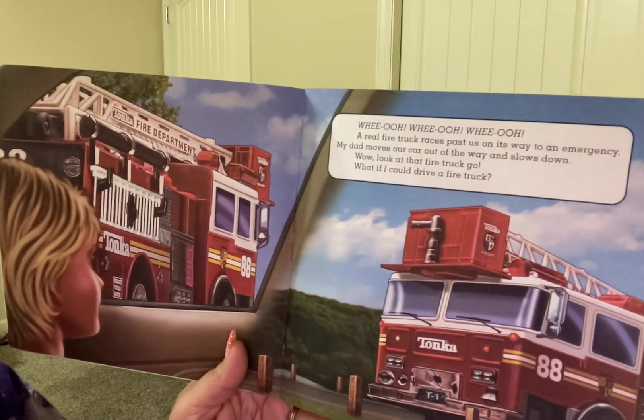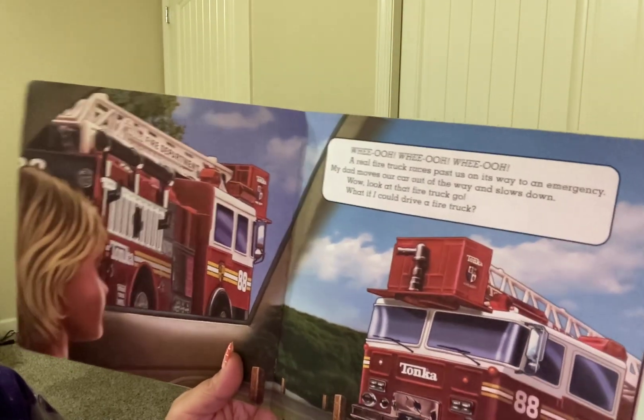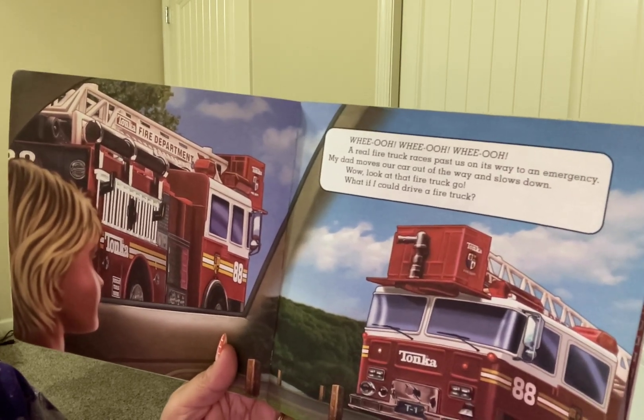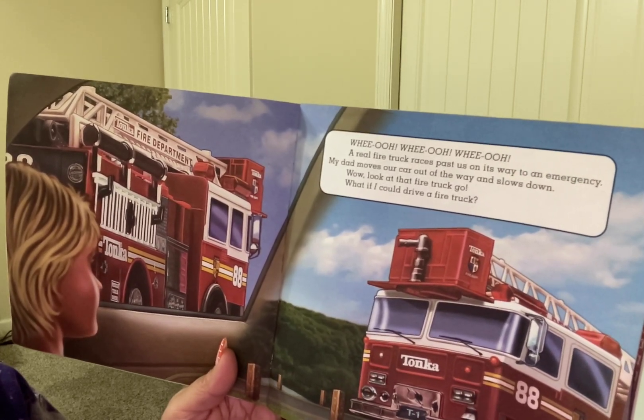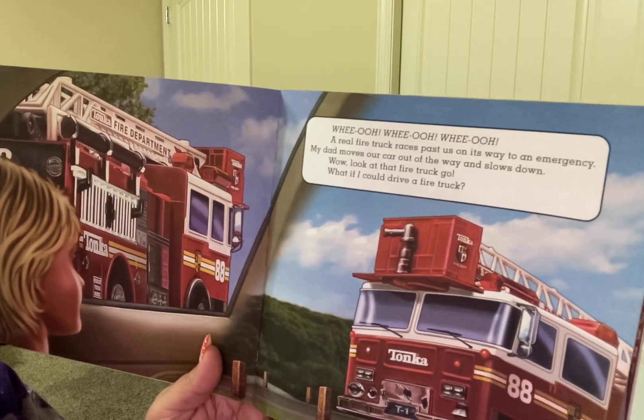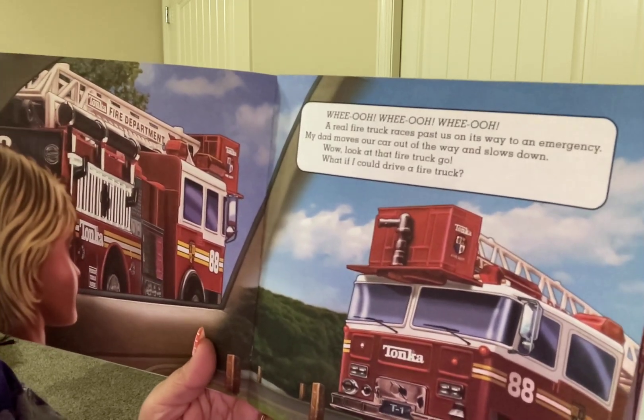Wee-oo, wee-oo, wee-oo. A real fire truck races past us on its way to an emergency. My dad moves the car out of the way and slows down. Wow, look at that fire truck go. What if I could drive a fire truck?